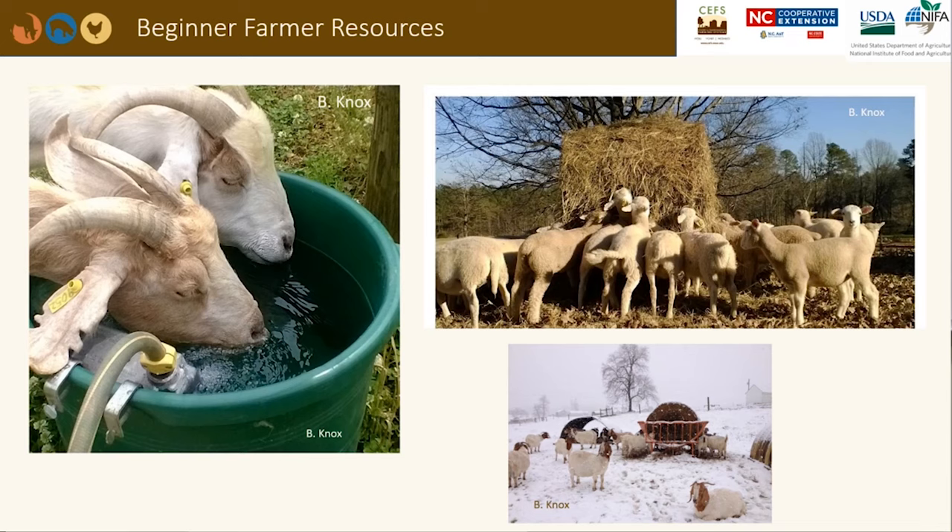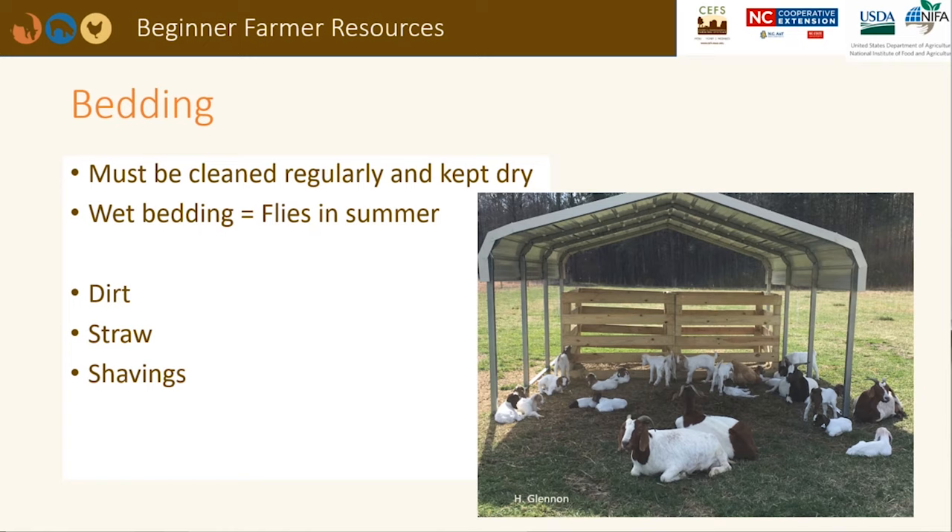Fresh water can be provided with a plastic bucket, hose, and a float. When animals drink, the float fills the bucket back up immediately. In the summer, algae may grow in the water buckets, so they will need to be cleaned often. A carport can also be used to provide shade in the summer months. Sides can be added to keep cold wind and rain off of the animals. Dry, clean bedding will help animals stay healthy. Flies can become a problem during warm weather if moist bedding is available for them to lay their eggs.